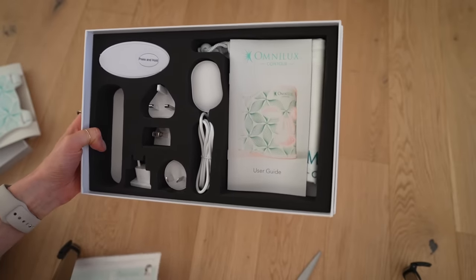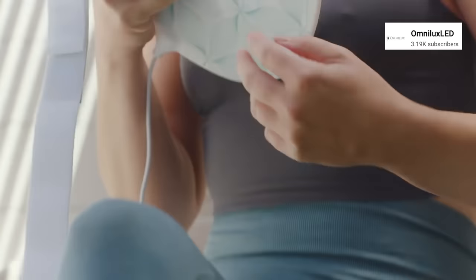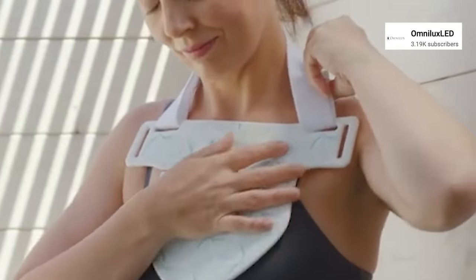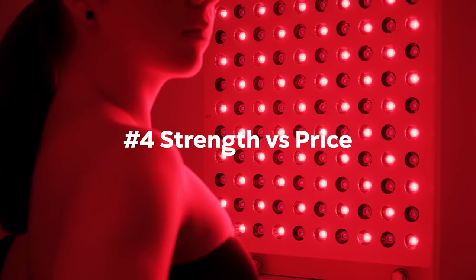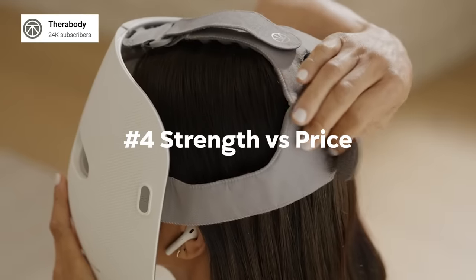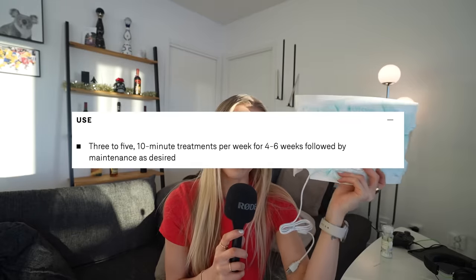Through my research, here's what I believe you should look for in a red light therapy mask. Number one, make sure it is near infrared. Two, how many modes — does it just have red or can it also have blue? Three, the area it covers — does it just cover the face or are there other parts like your neck and hands? Four, strength versus price. Typically the more LED lights, the more powerful and more expensive. I'd recommend getting the most powerful one within your budget. It recommends three to five sessions, 10 minutes, for a minimum of four weeks to see results. So I'm going to be doing this for six weeks, five sessions, 10 minutes a week.